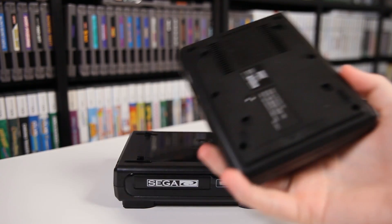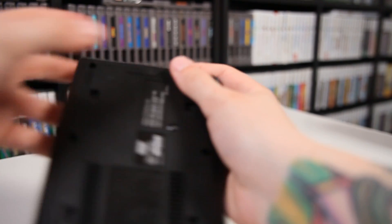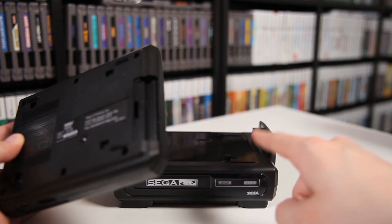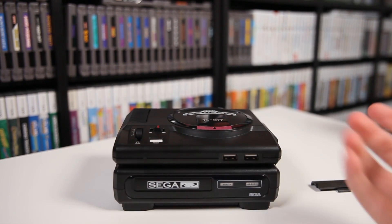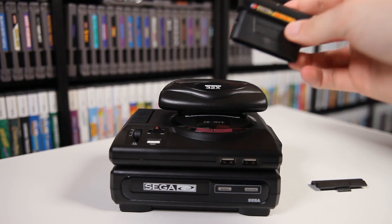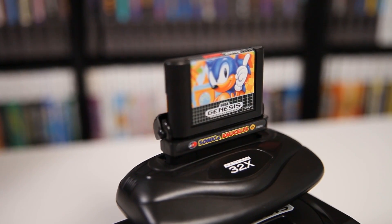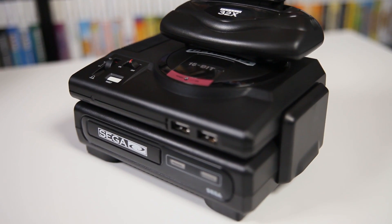Now it's time to put it all together. We take the Genesis Mini and remove this little side piece, which opens up the port where the Sega CD would normally connect. You push that on and it slides into place — that's cool. The 32X just pops right into the top. Then we take Sonic & Knuckles, pop that in, open up the tray, and Sonic the Hedgehog goes in on top. It's perfect — literally perfect.